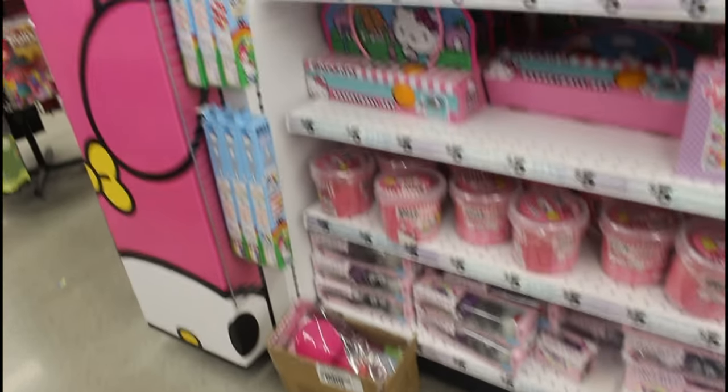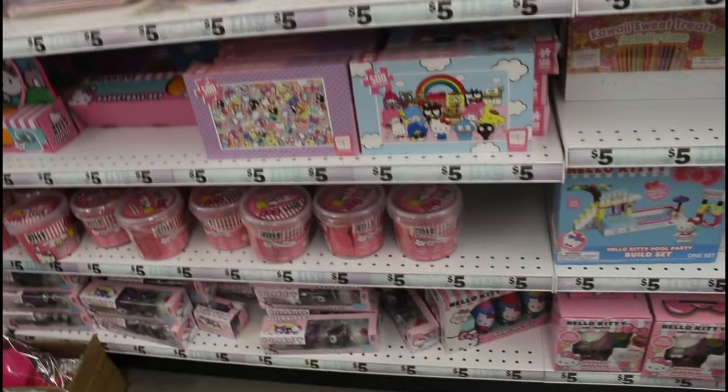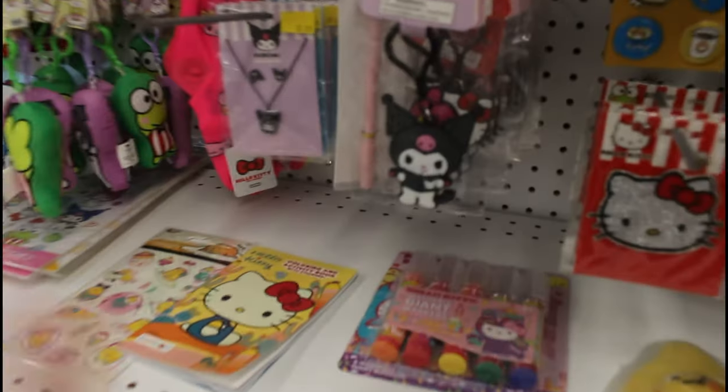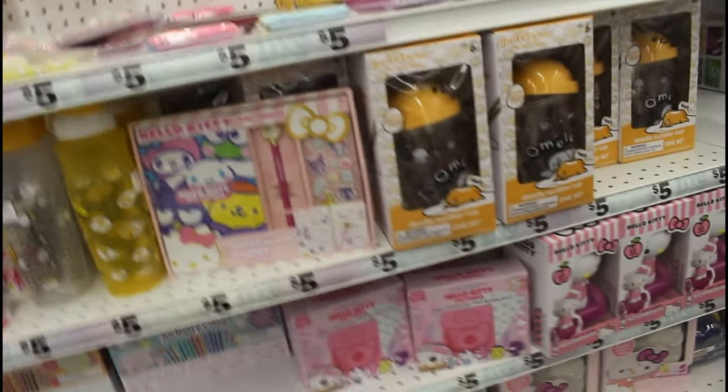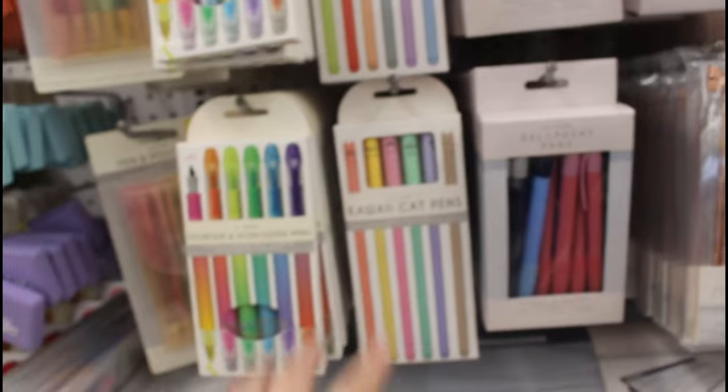Look at all this Sanrio stuff! Oh my gosh, I love you! I love you, Kuromi! I'm not getting that though. All this Sanrio stuff, everything's so cute! Look at the washi tapes — oh my god, they're so cute! And pencils and stuff! I wish they had beads and pencils because they're so cute!